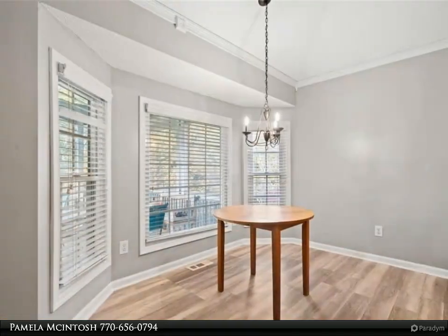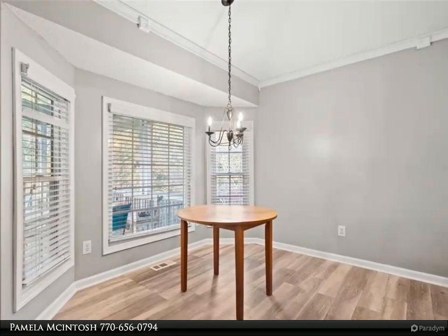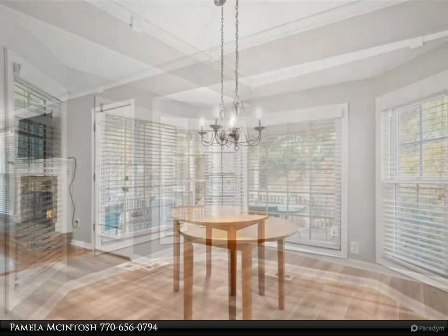Enjoy the entertainment space outside with access to the screen porch and grilling deck, and a fully fenced-in backyard with a saltwater pool and access to a half bath from the pool area.